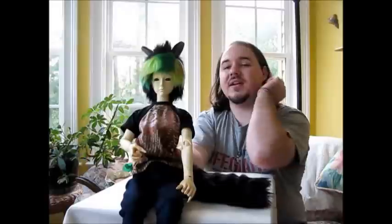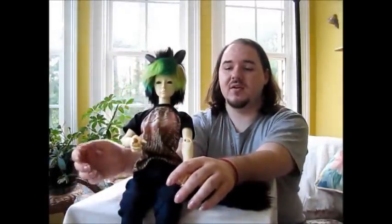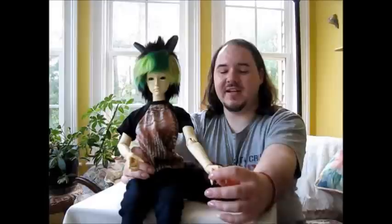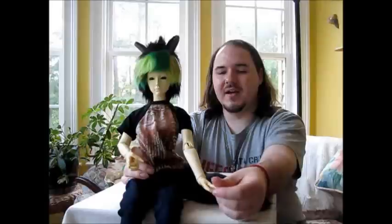That implies the person who this doll is modeled after is my little brother. You're like, but this doll is taller than Lee. And that's kind of the point — my little brother is taller than me. So therefore this doll is taller than Lee.